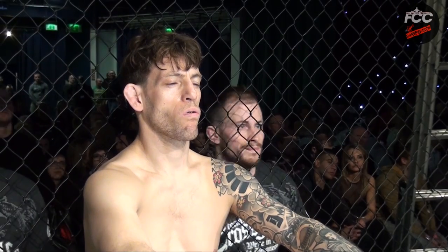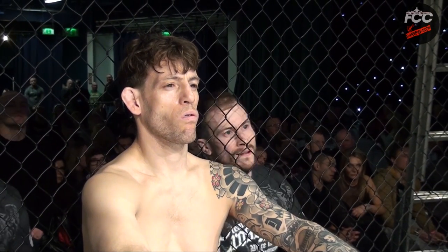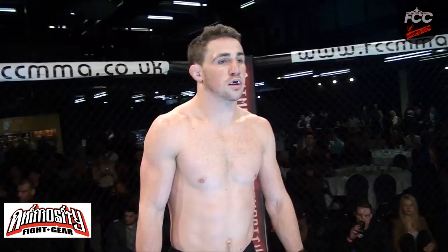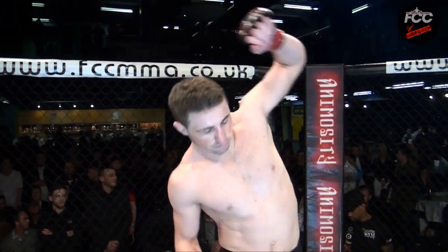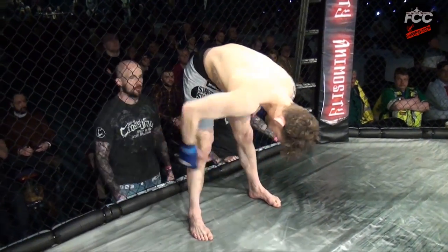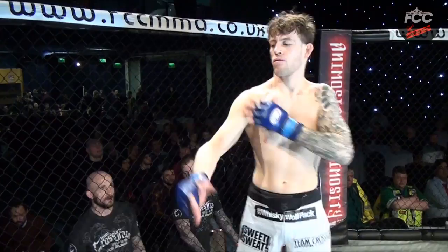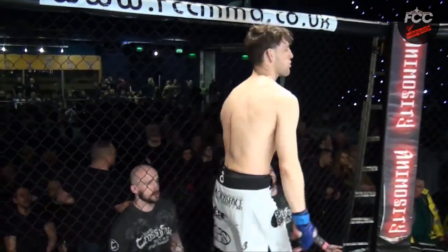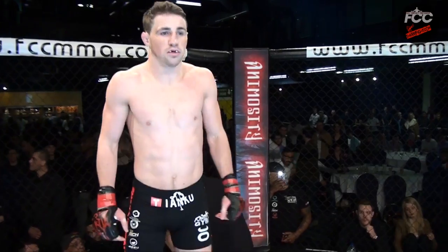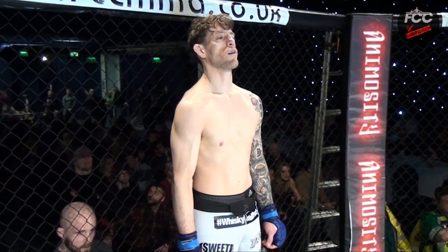Ladies and gentlemen, brought to you in association with Animosity Fight Gear, one of the two main events of the evening. The next bout is for three five-minute rounds under professional mixed martial arts rules and is for the FCC British Lightweight Championship.